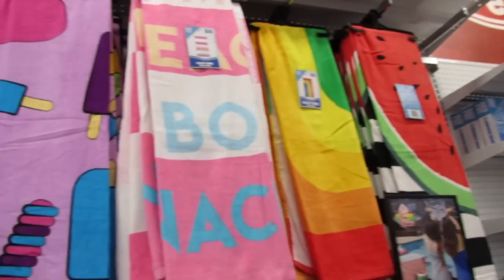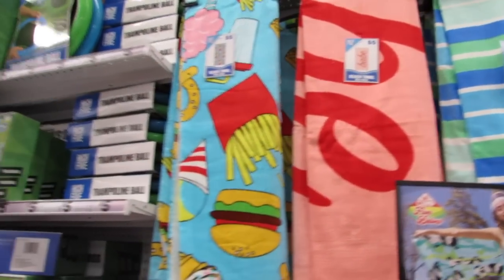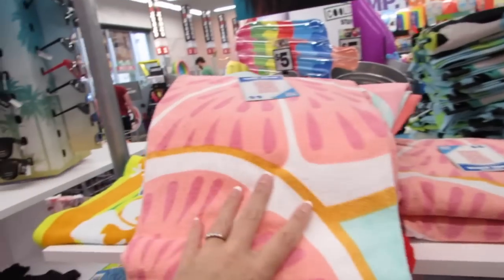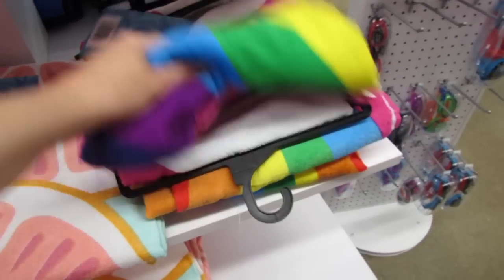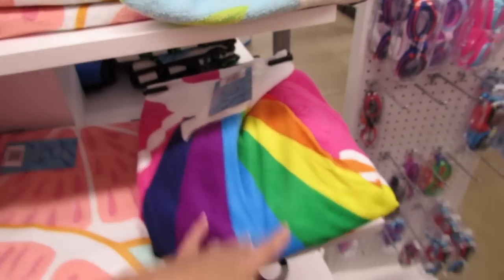Let's see if they've added any new towels. I think most of these towels have been here, but I think they added this one — I saw it in a picture when they first put the towels out but my store didn't have it. They also have the unicorn squad and the panda towels. Some of these might be fun to take to Pride if you're going — the panda or the unicorn rainbow.